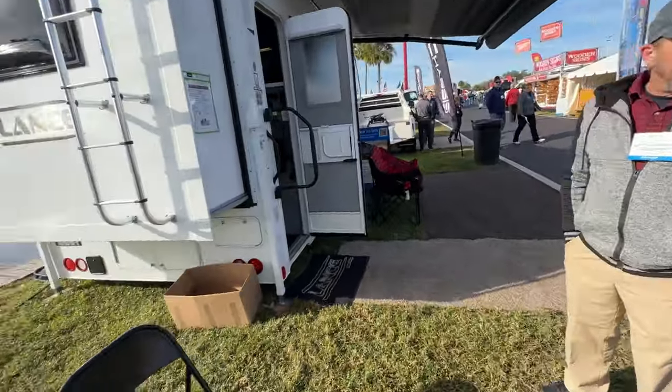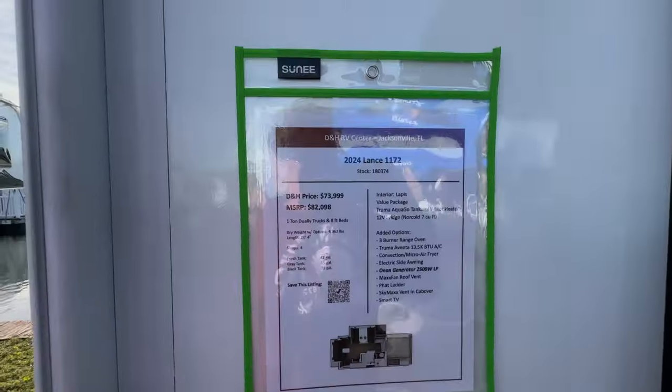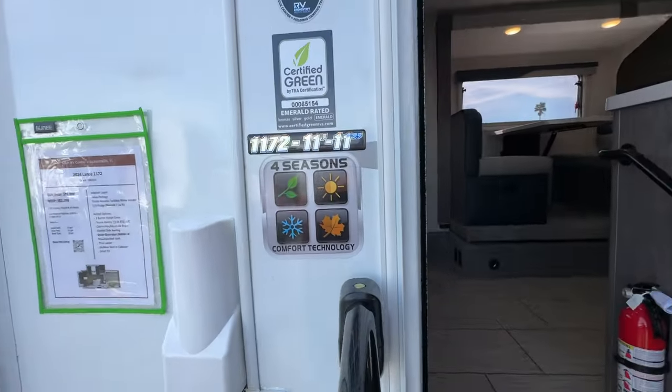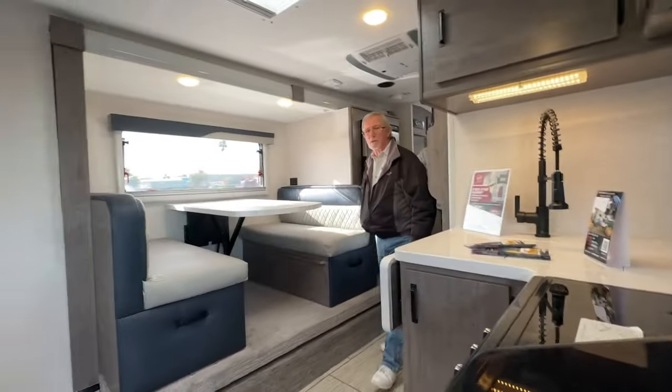You guys got them all out here. They say they're a four-season. This one's a little bit bigger. Let's go look at a couple more hosts.